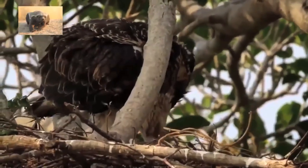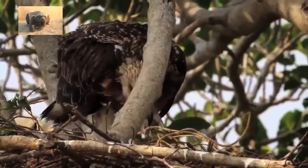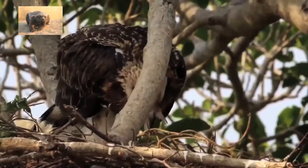Geez, kids these days. Nom nom nom nom — oh, this is delicious. Nom nom nom nom. The sea eagles and dolphins.